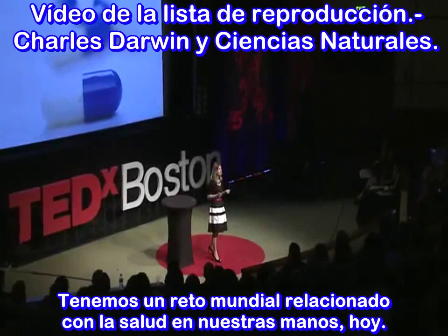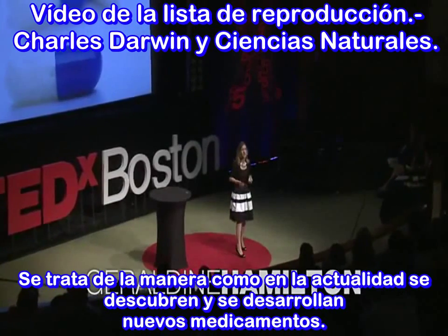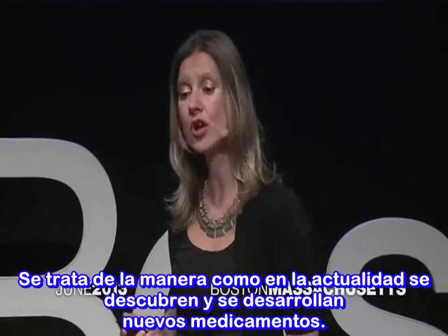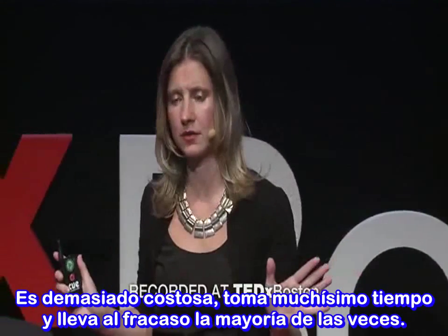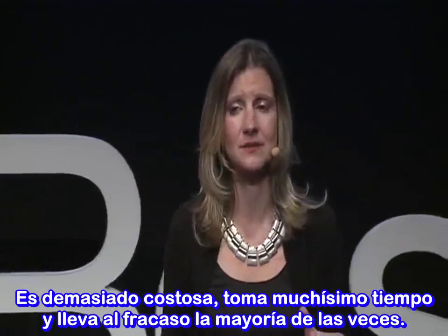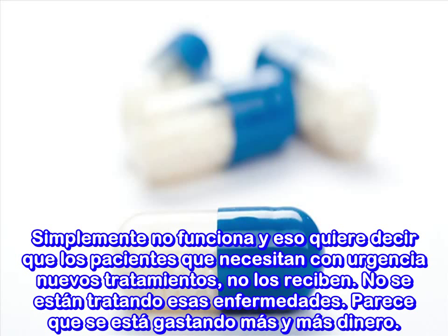We have a global health challenge on our hands today, and that is that the way we currently discover and develop new drugs is too costly, takes far too long, and it fails more often than it succeeds. It really just isn't working, and that means that patients who badly need new therapies are not getting them, and diseases are going untreated.